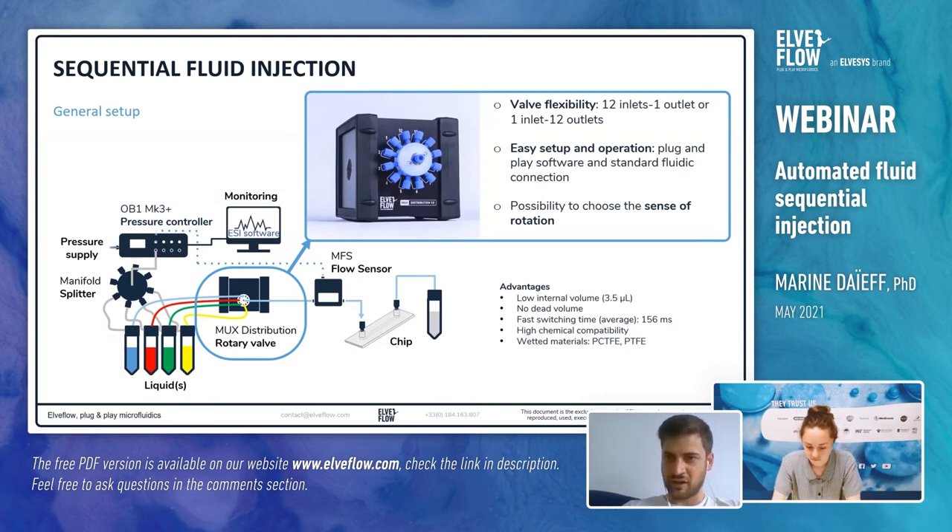A question from Jorge: I would like to know if the manifold is controlled by software or automatized. As mentioned, the manifold is a passive element — you don't control it, it just splits the gas flow. However, the distribution valve, the rotary valve, is computer-controlled and can be fully automatized using a computer. The built-in automation tool in the ESI software can also be used to plan long-term experiments and have them running automatically.